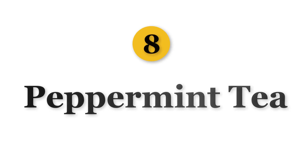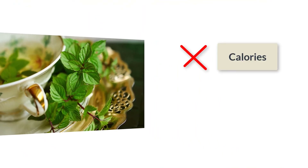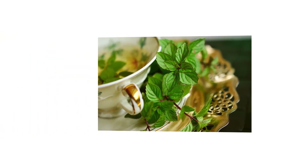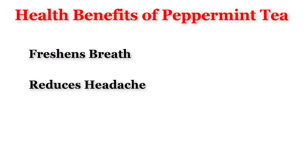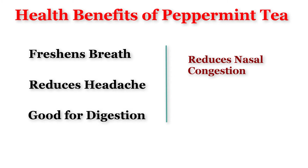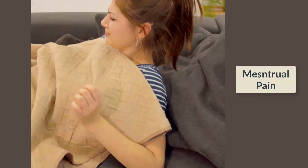Number 8 is Peppermint Tea. Peppermint tea is a popular herbal tea which is free from calories and caffeine. It is easy to make by adding a few leaves of peppermint to boiling water. It freshens your breath, reduces headache, is good for digestion, reduces nasal congestion, has antibacterial properties, and also reduces the severity of menstrual pain.